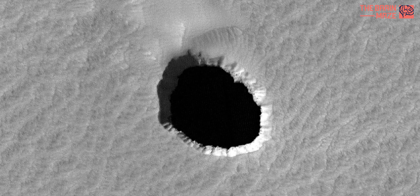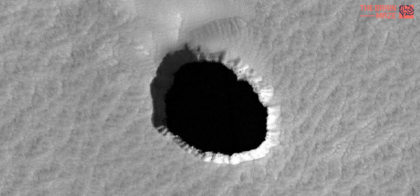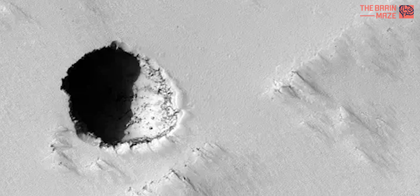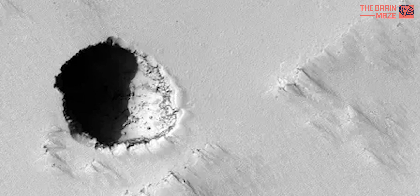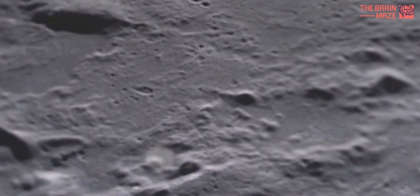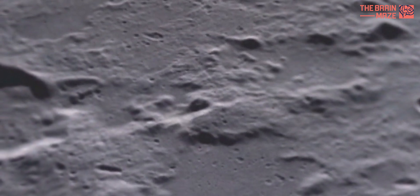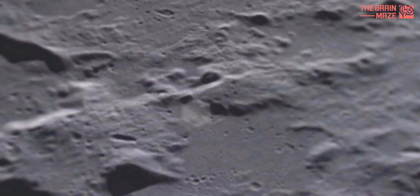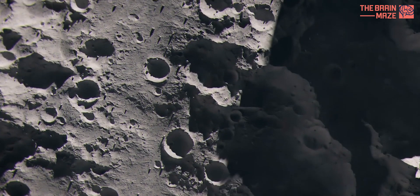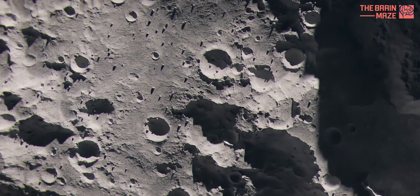The existence of this cave is exciting for a few reasons. It unveils a whole new side of the moon we never knew existed. But more importantly, it has huge implications for future lunar exploration. The moon's surface is a harsh environment — temperatures swing wildly, from scorching hot during the day to bone-chilling cold at night. Plus, there's the constant threat of intense solar radiation. Not exactly a vacation spot.